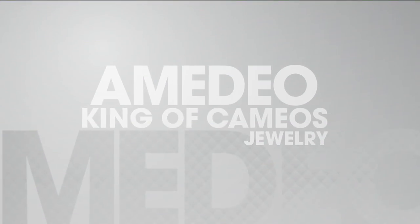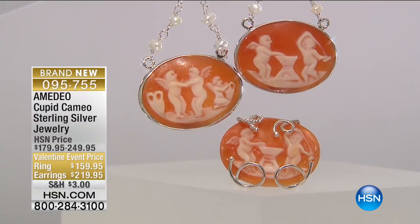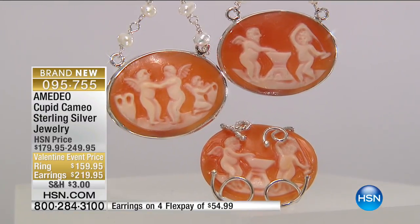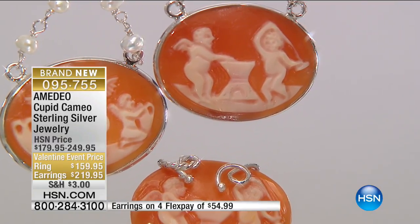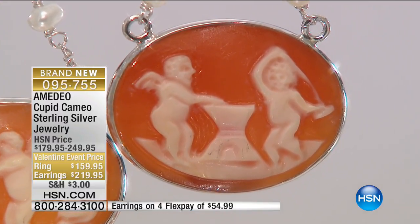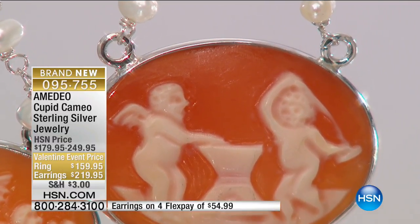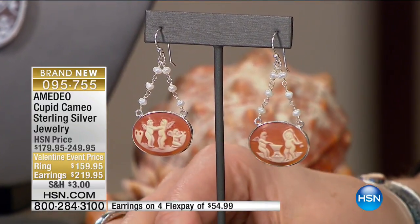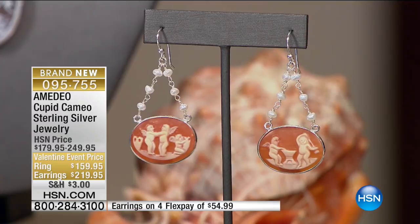We're moving into the Cupid pieces. When we think of Valentine's Day, love is in the air — February 14th is around the corner. This is a piece you will cherish for years: your cutest, most charming, adorable little cupids. The ring is $159.95. I like the way it's set east to west in the oval — a little different and intriguing. The earrings are suspended with beautiful cultured freshwater pearls, articulated so they give you movement and whimsy, almost as if the cupids are floating by. This design comes from very close to my home — Pompeii.